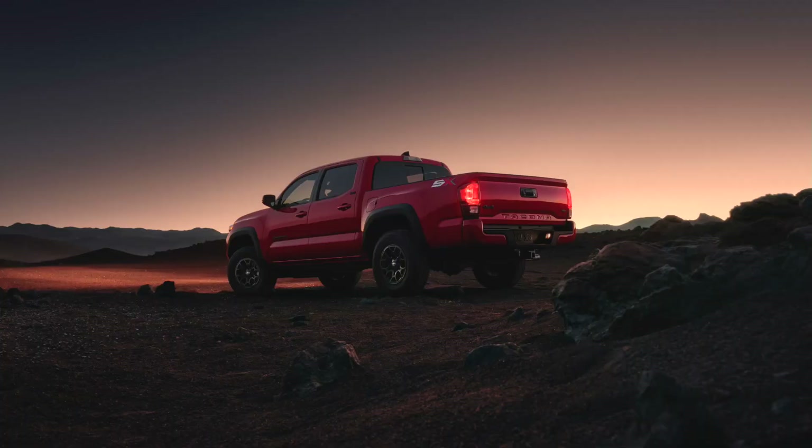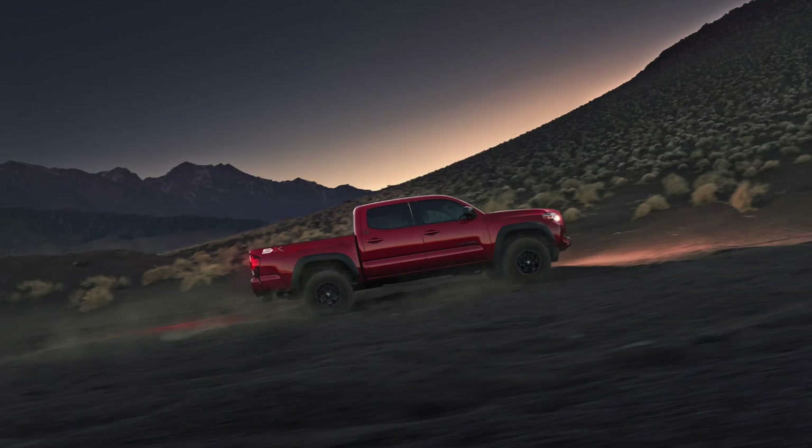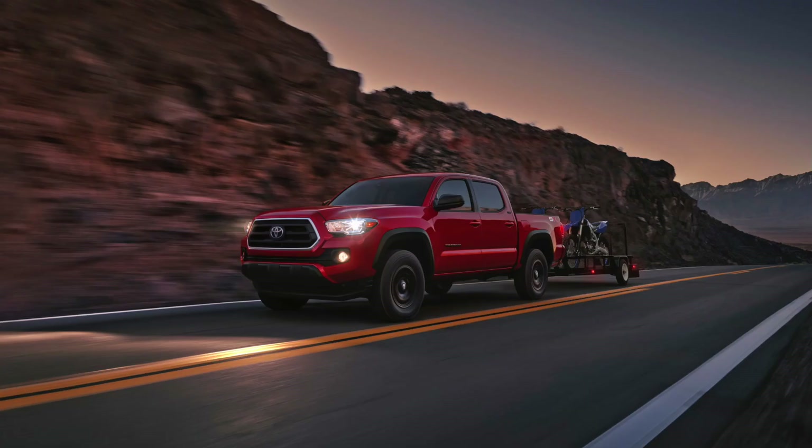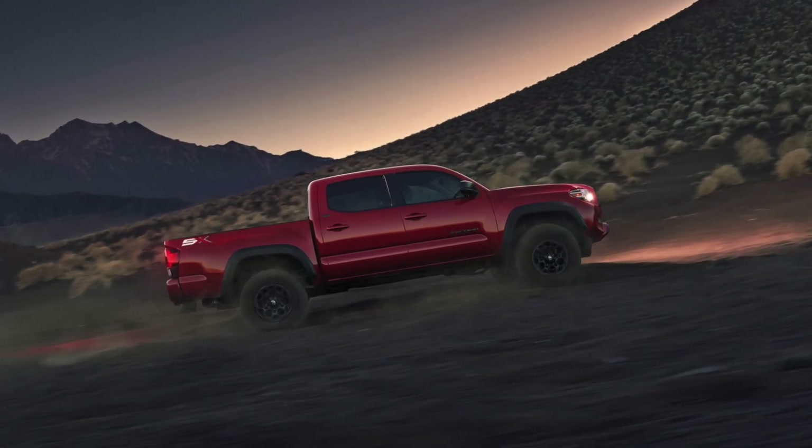First one: the SX package. Before, it was only available on the SR. Now they're moving that SX package to the SR5. I like the SX package because it color matches a lot of stuff — you don't have to upgrade to a TRD Sport to get color matched bumpers, color matched rear bumpers, or darker accents. So that is going to be available on the SR5 now, and probably the SR as well.